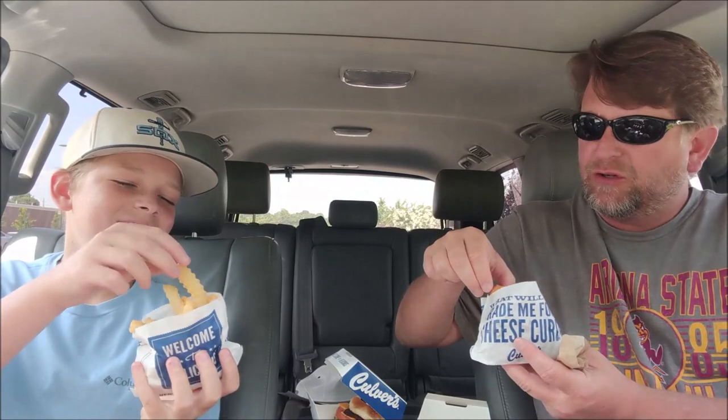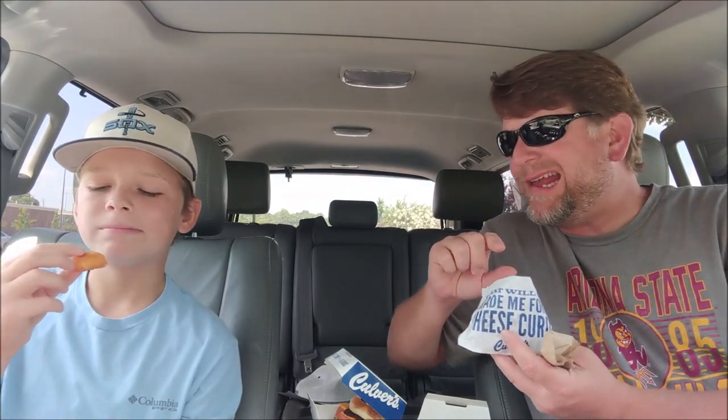The only thing I wish it had was ketchup — it doesn't have ketchup, but it has mayonnaise and it's not dry. The tomato's amazing. Let's get the cheese curds and fries — filled to the brim. So Culver's is Wisconsin-based, which is why they have cheese curds, since that's a big thing in Wisconsin.